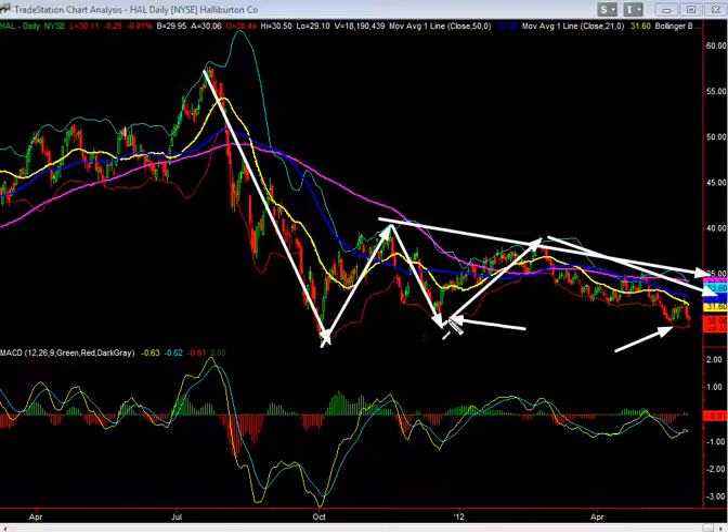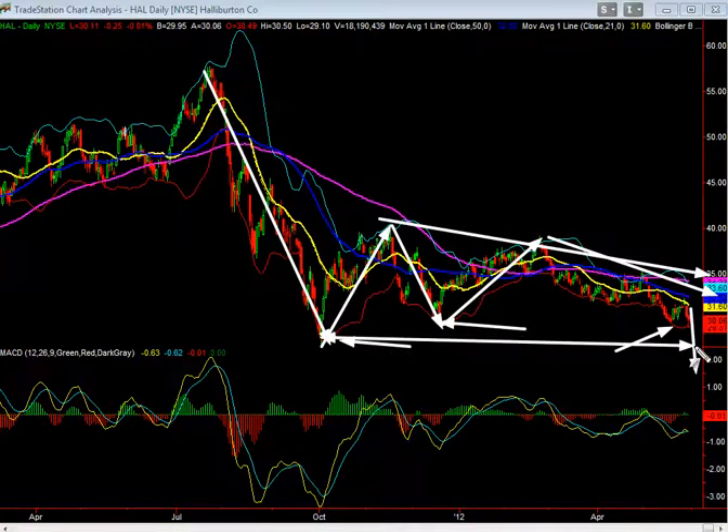We're seeing a retest of this 30 range and very likely we could see a break or significant break back to this range here. That being said, because you're coming back in...